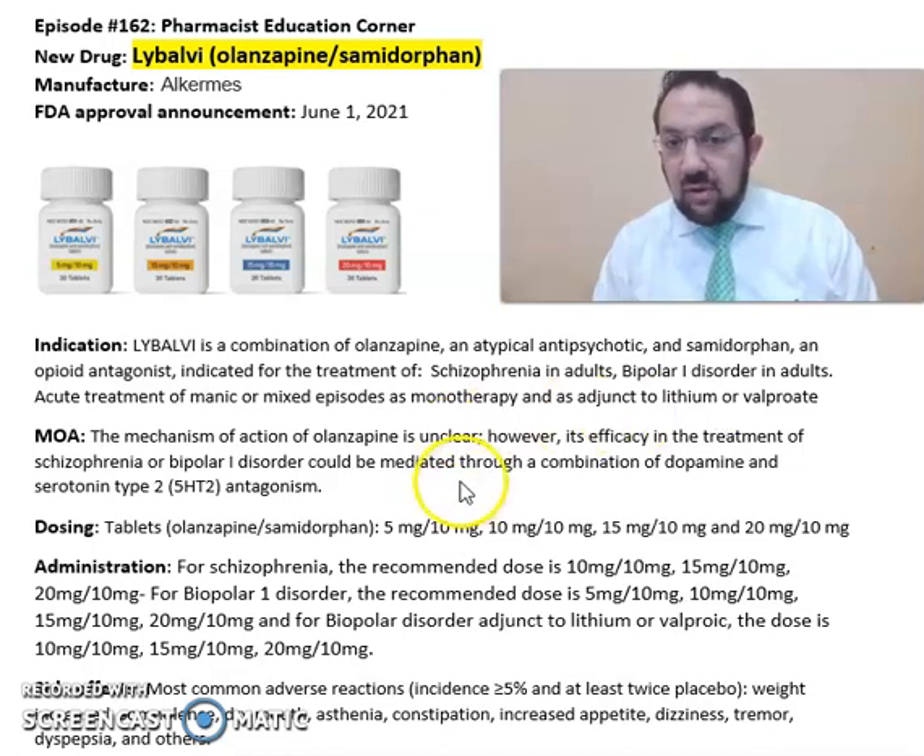The mechanism of action of olanzapine is unclear; however, its efficacy in the treatment of schizophrenia or bipolar 1 disorder could be mediated through a combination of dopamine and serotonin type 2 antagonism.